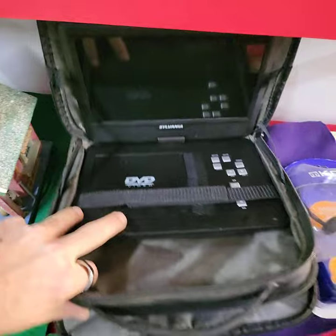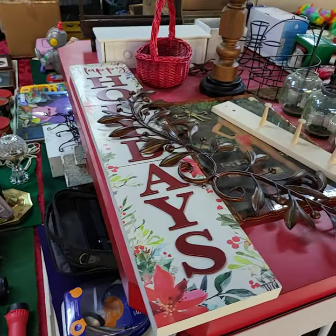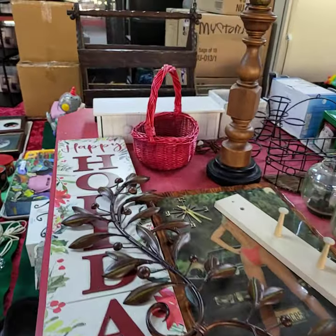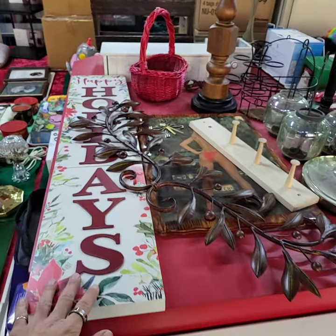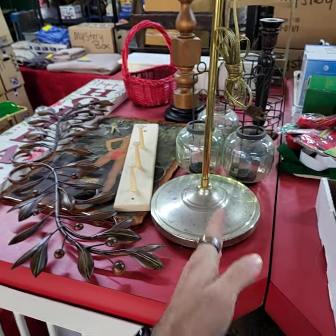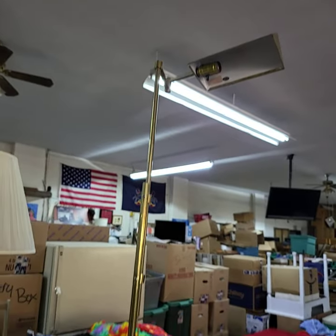DVD players — nice. This tabletop right here will be sold by the tabletop. In the back there, I have two magazine stands, some other wall hangers, a lamp over here, wall decor here and here, and it ends with just this table. Nice big tall lamp there as well.